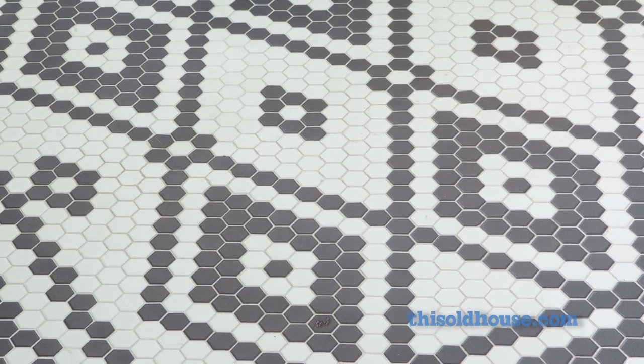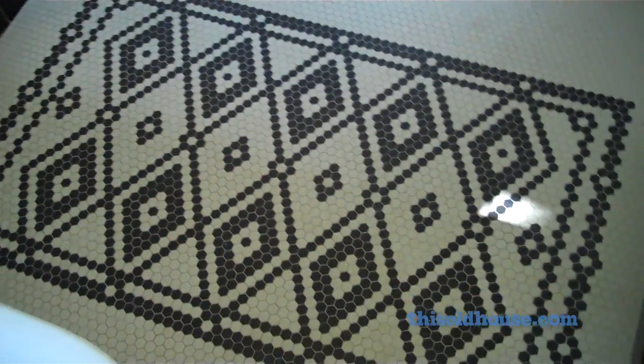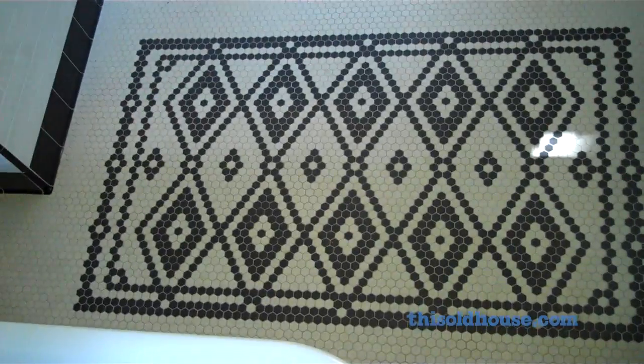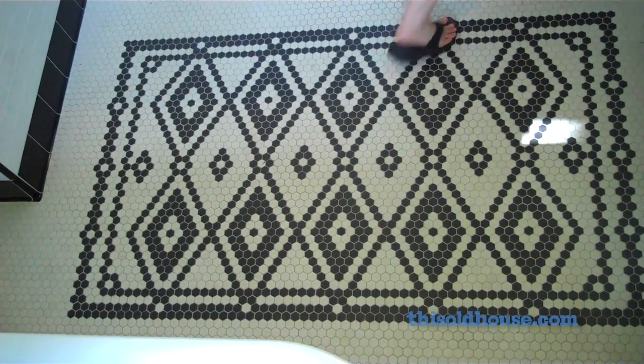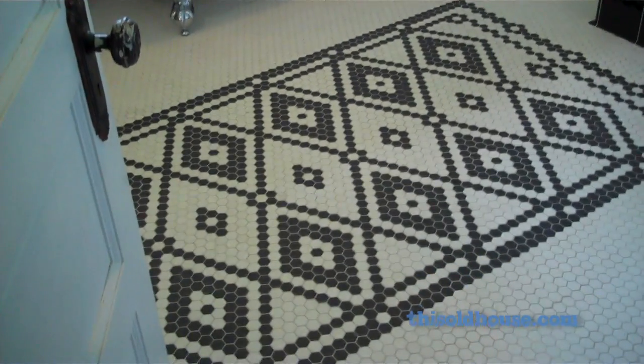The floor is something that we get the most compliments on and that was done entirely by Tim hand laying each tile. We realized it would look really nice to sort of have a throw rug pattern to define the space, and that's what we ended up doing with the black tiles. My favorite compliment is when somebody looks at the floor and says, is that original?